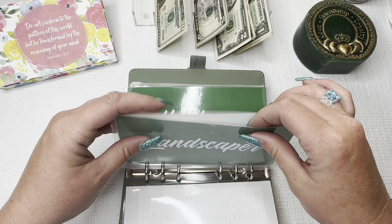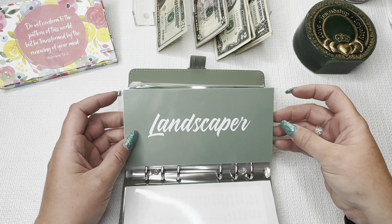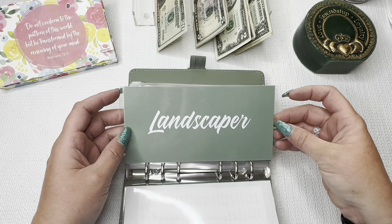Hi guys and welcome back to my channel. My name is Kathy of Kathy's Cash and Coin. I'm a single mom with three daughters — although my oldest is grown and out of the house, my middle daughter is a college student but she's home for the summer, and then I have my youngest that lives here with me. Thank you so much for stopping by. Today we're doing the first half of my cash stuffing for the second paycheck of May.